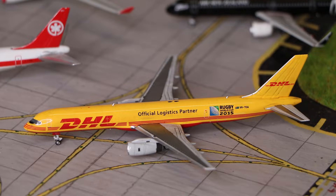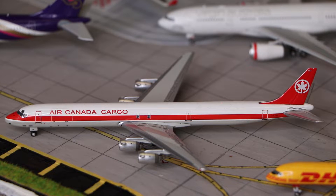Here we have a Tasman Cargo Boeing 747-200 Freighter in the Rugby World Cup 2015 livery, made by NG Models. And here we have an Air Canada Cargo Douglas DC-8-73 Freighter, made by Gemini Jets.